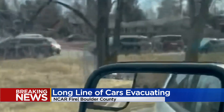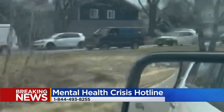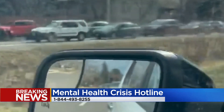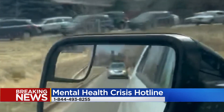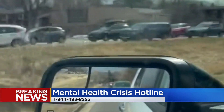Many who live in this area were evacuated during the Marshall Fire as well. Any residents feeling symptoms of post-traumatic stress from the Marshall Fire or any other local fires are encouraged to call the Colorado Mental Health Crisis Line at 1-844-493-8255.